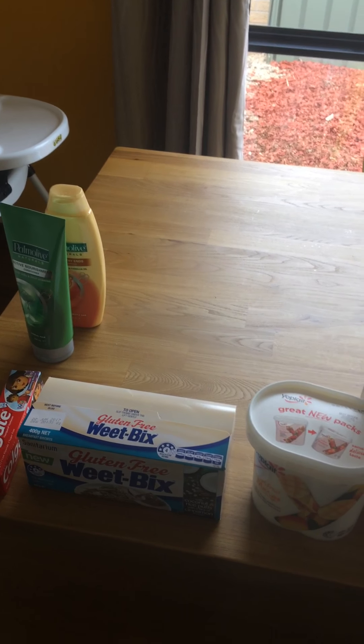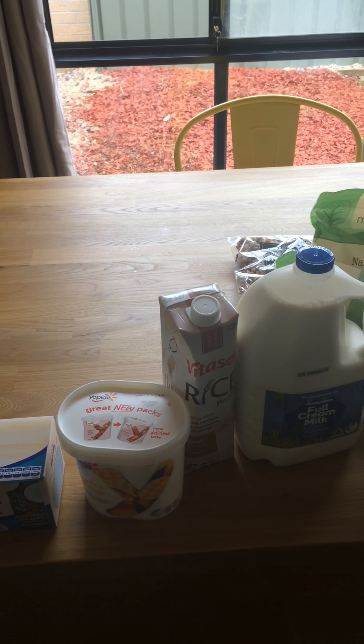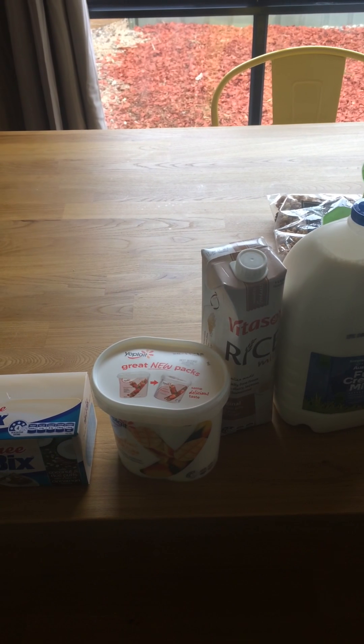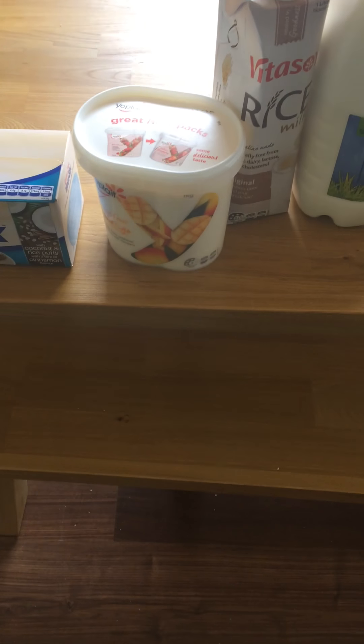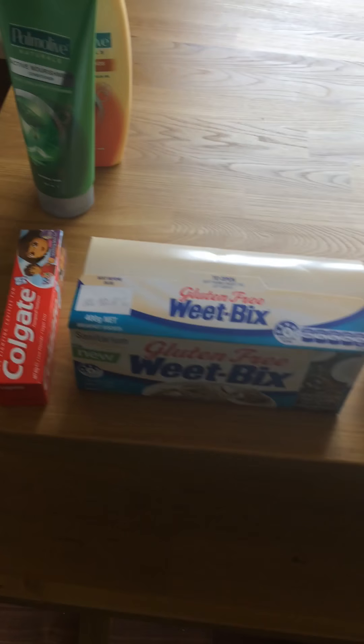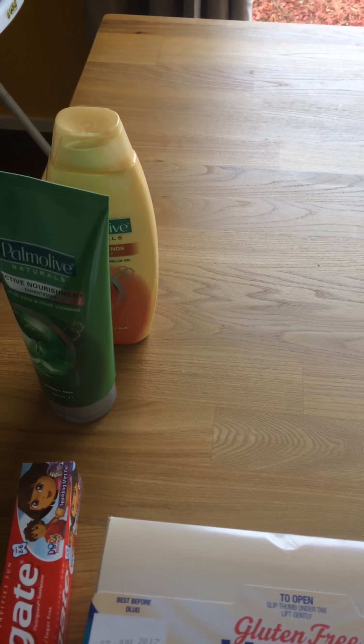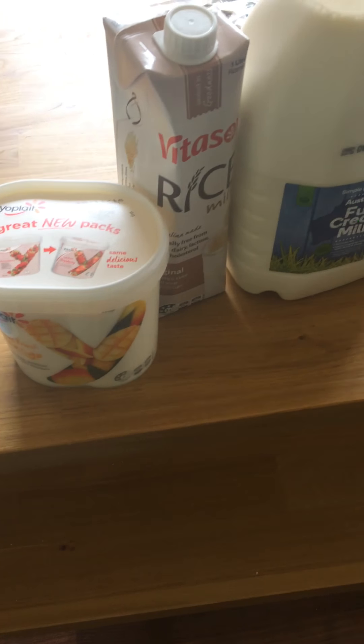Here is our Woolworths shopping for a hundred and forty-three dollars this week. We got some good specials — the Palmolive is half price for hair conditioner and shampoo, and yogurt is three dollars eighty for a kilo tub.